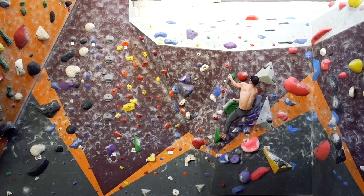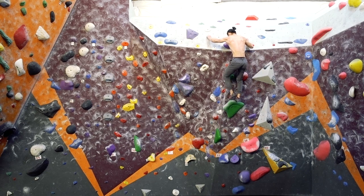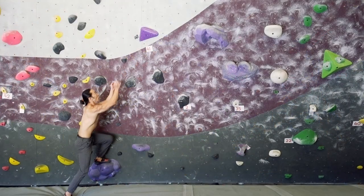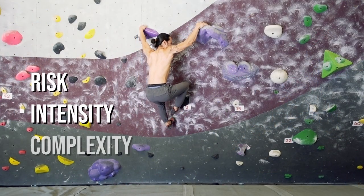If you have ever watched or attended a bouldering competition, you'll quickly realize that the style of boulder problems is very different from your typical set at the gym. While some of the grades will be numerically equivalent to what you're used to climbing, many of the movements may feel completely novel. Route setters follow a unique formula called the RIC scale, which stands for Risk, Intensity, and Complexity.